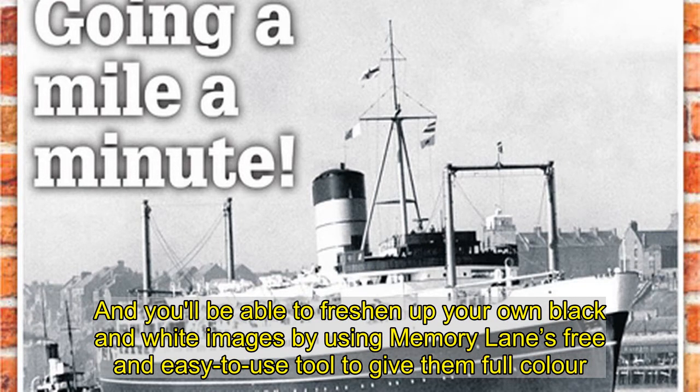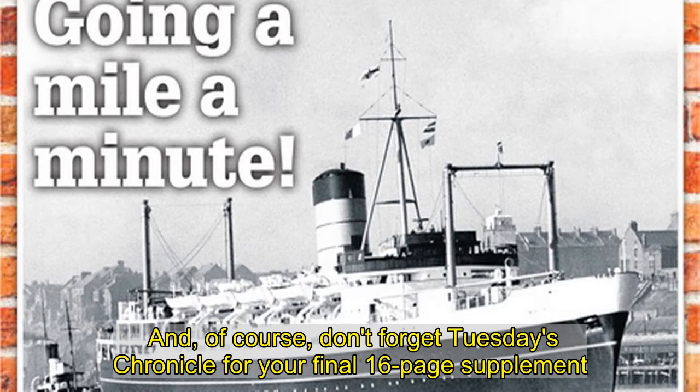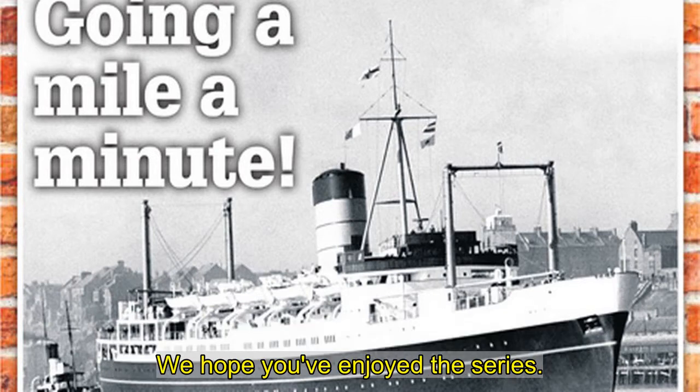And you'll be able to freshen up your own black and white images by using Memory Lane's free and easy-to-use tool to give them colour. Just enter your postcode in the link here to take a trip into the photographic past. And, of course, don't forget Tuesday's Chronicle for your final 16-page supplement. We hope you've enjoyed the video.